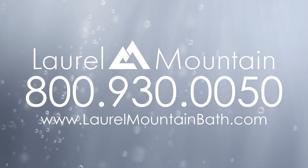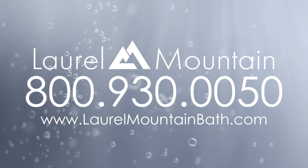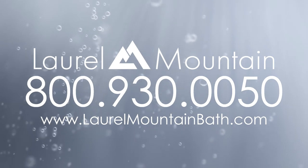Browse our low-threshold shower options online at laurelmountainbath.com, or call 800-930-0050 for more information.